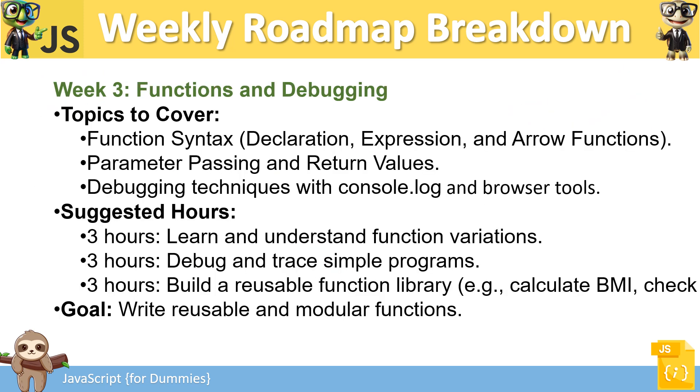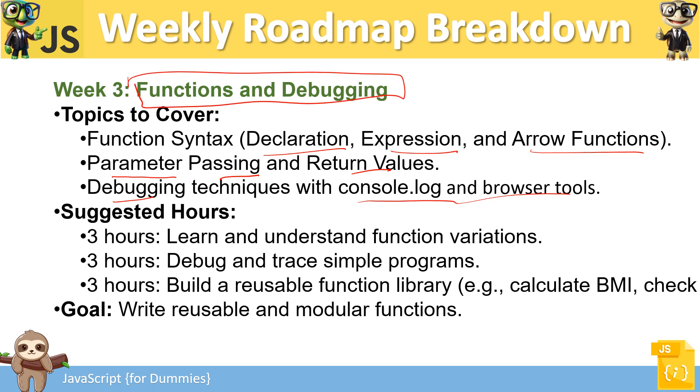Week 3 covers more advanced JavaScript: function declarations, expressions, and arrow functions. Understand parameter passing, return values, and debugging techniques using console.log and browser tools. Apply the same strategy: three hours of learning, three hours of debugging and practicing, and three hours writing reusable code. The goal is to write reusable, modular functions.